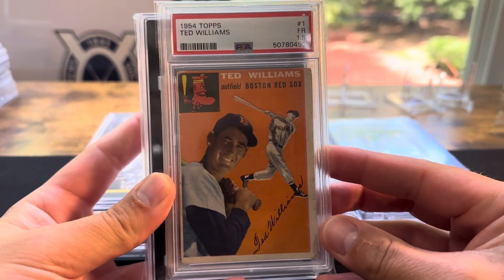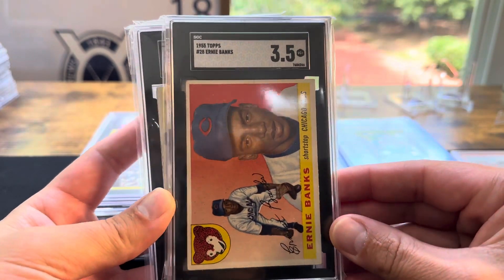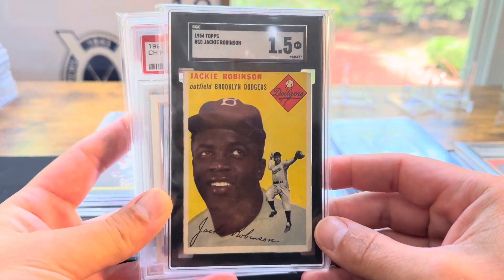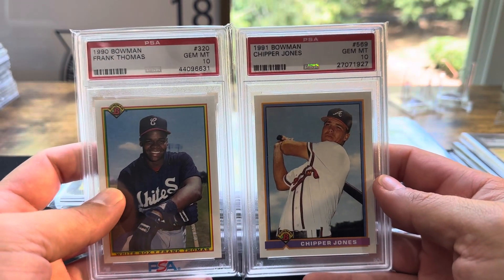Starting off: a '54 Topps Ted Williams, 1.5 — this will be going to my Hall of Fame collection. Ernie Banks, '55 Topps, 3.5. Got a Jackie, 1.5 — 1954 Topps we picked up. And then two PSA 10s, some Hall of Famers.